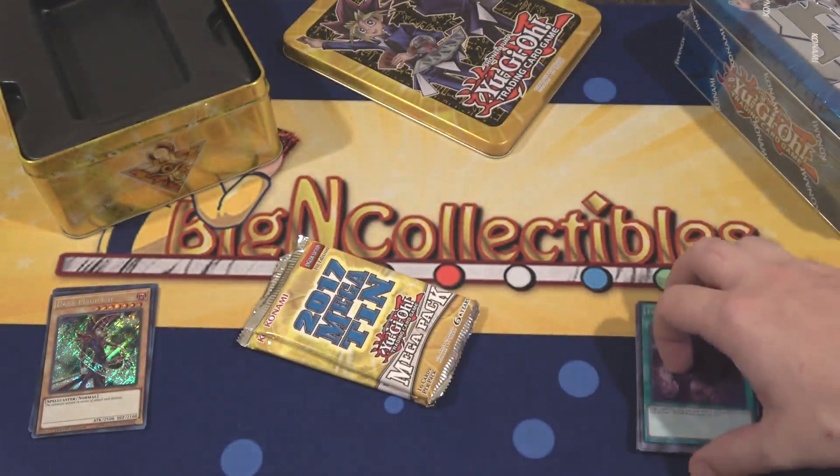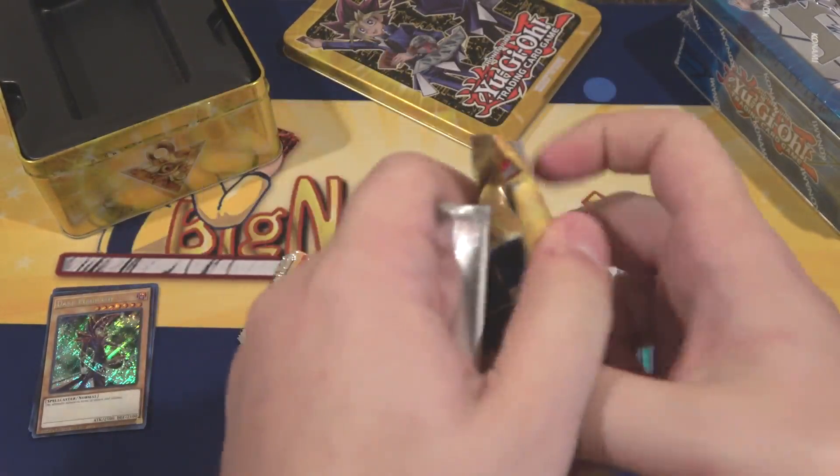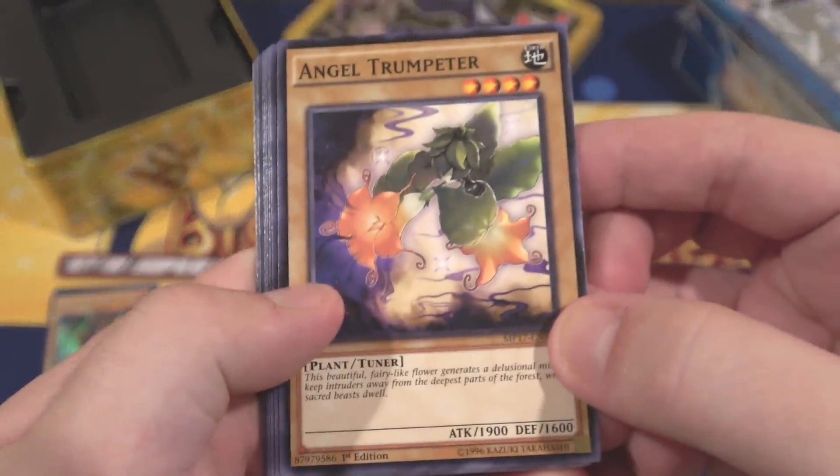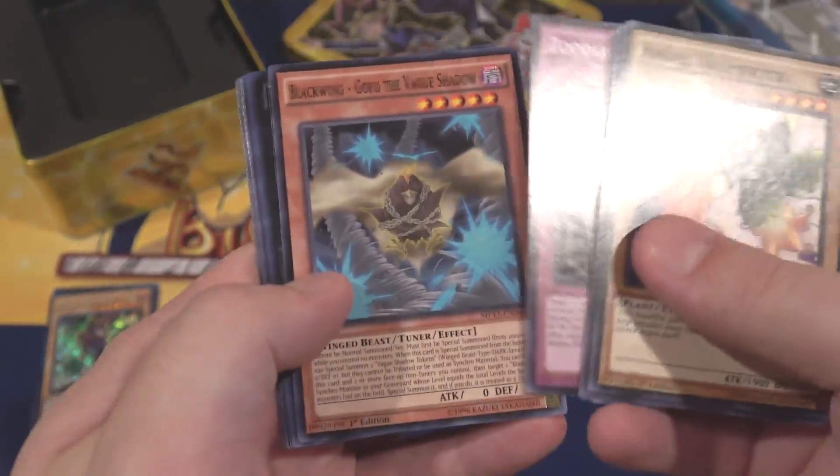I still wish we had Ultimate Rares though. That'd be cool if maybe the next Mega Tin brought back Ultimate Rares. Sorry if I seem kind of out of it today — it's a lot of moving and I'm just a little stressed. But I still want to do this video because I'm excited about these Tins.